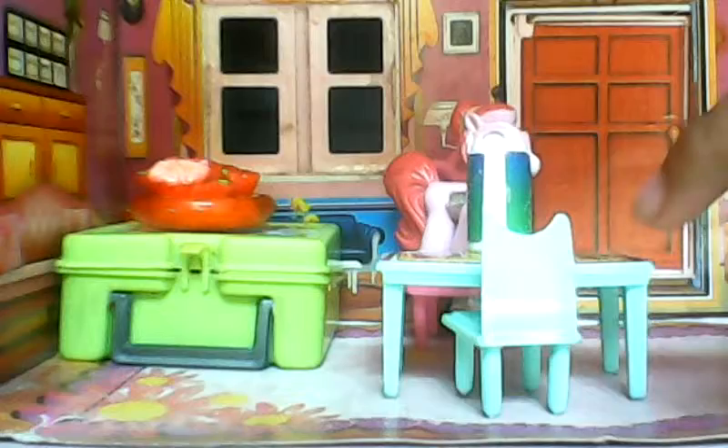Hi guys, today I'm gonna be showing you a tour of my LPS dollhouse, so let's just get started. The first room is gonna be the kitchen and it has this dining table with a mint green colored chair.